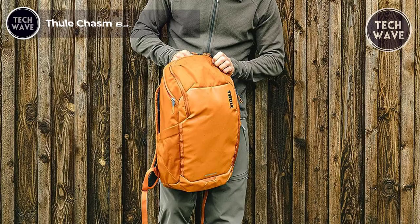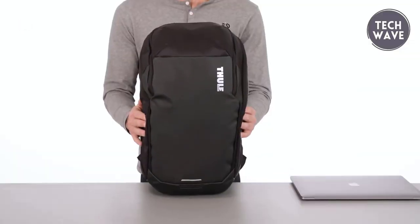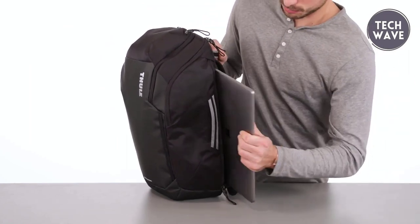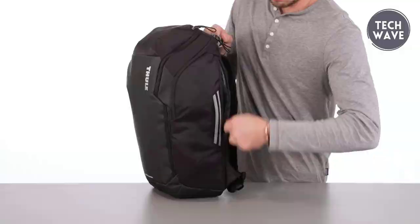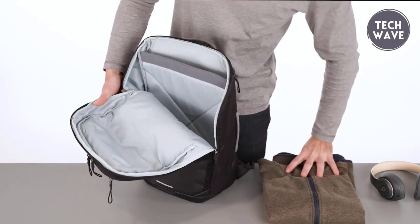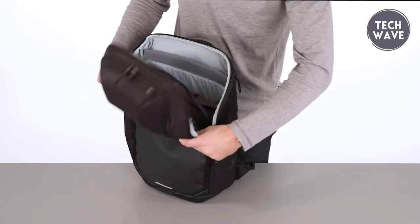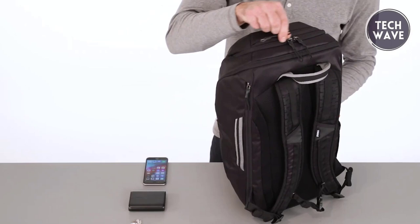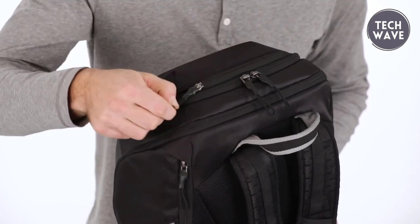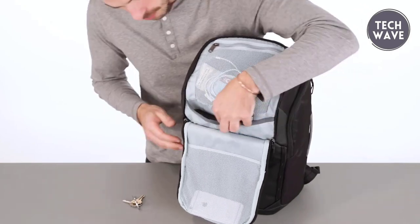Thule Chasm Backpack 26 Liters. The Thule Chasm Backpack 26 Liters, priced at $150, is a rugged and versatile companion for outdoor adventures and everyday use. Crafted with folate-free TPE laminate and 840D nylon, this backpack offers durability that can withstand various weather conditions. It has a durable, water-resistant front panel and base that keeps your gear safe and dry. The quick-access pocket with a soft lining is perfect for your phone and small essentials, while the thickly padded storage compartment accommodates a secure 15.6-inch PC or 15-inch MacBook. Thanks to its organizational panel with numerous pockets and a bulk storage area, organization is a breeze with the Chasm.